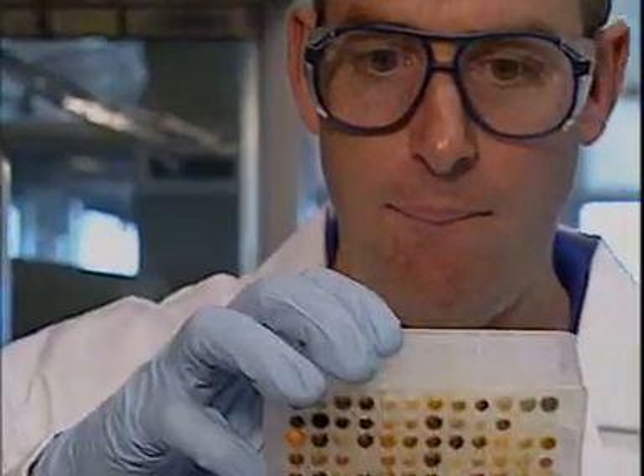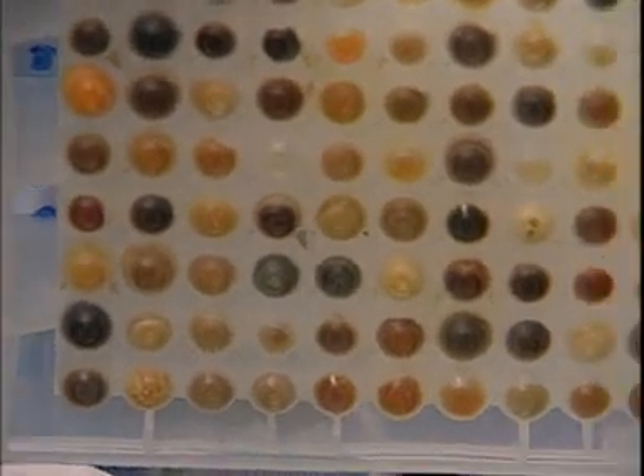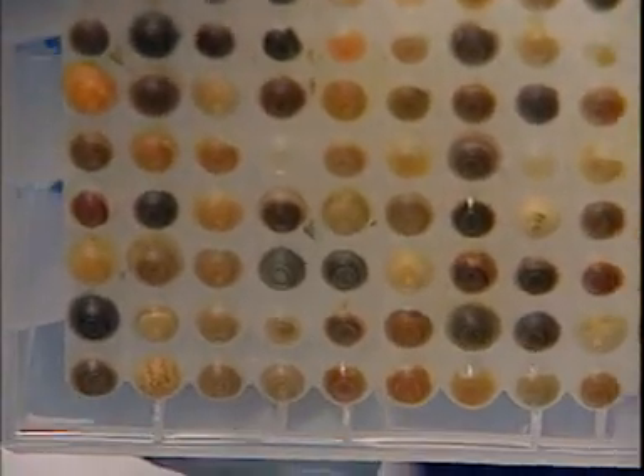At the end of the reaction sequence, the compounds are handled in plates like this. Each plate contains an array of 96 different compounds. These can be sent off for chemical analysis and biological testing, still on the standard 96-well plates that are accepted by all the instruments.